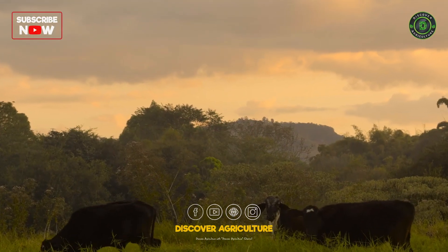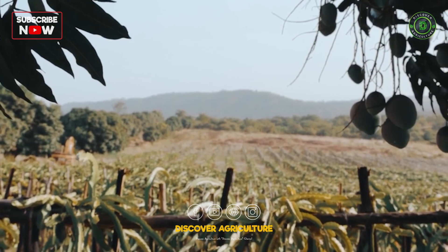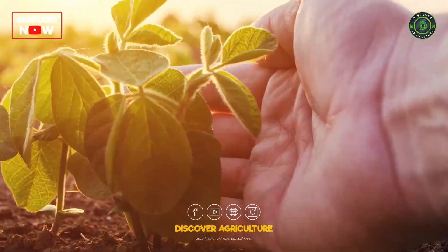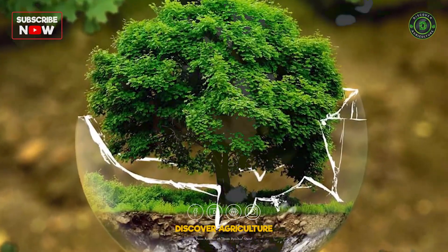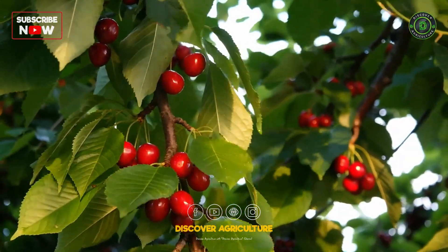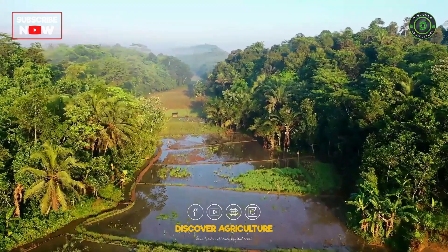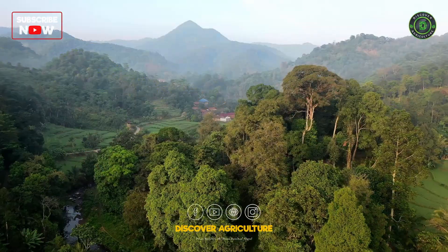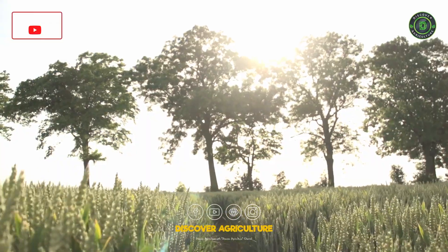Integrated fruit farming is a farming system that integrates various agricultural practices such as horticulture, agronomy, livestock management, and environmental conservation into a unified approach. The goal is to create a synergistic relationship between different components of the farm, thereby enhancing productivity, profitability, and sustainability.